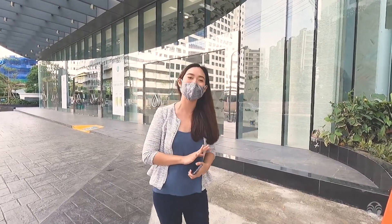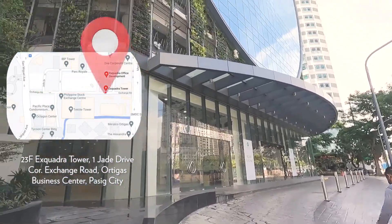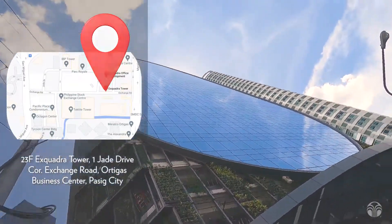So where is the new Ortigas Experience Center? It's located at the 23rd floor of this prominent building right here, which stands at the very heart of Ortigas.